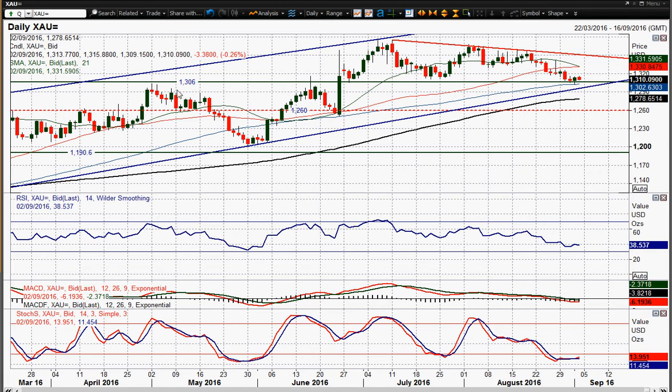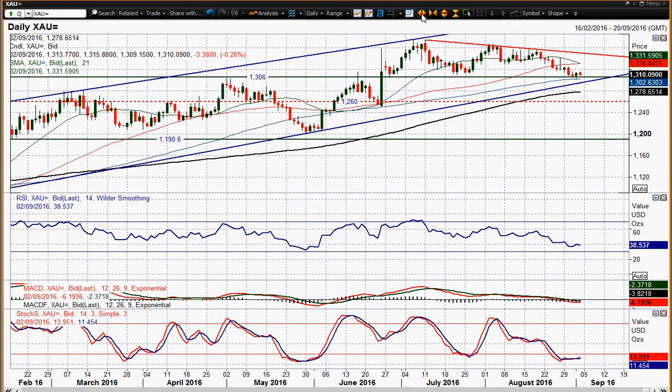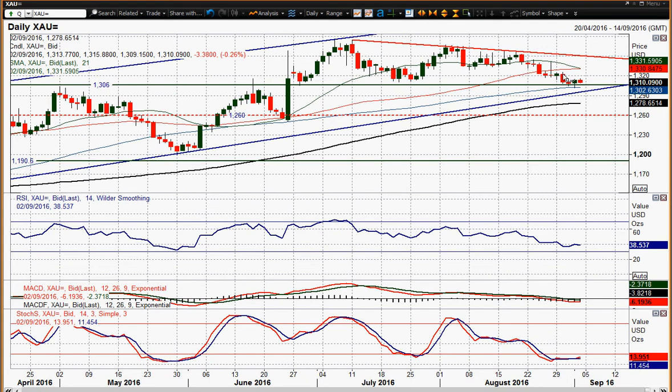Gold is holding on to this level I've been talking about — 1306, this old breakout level. It hit a low yesterday of 1301.90 and rallied, and that rally came on the back of dollar weakness from the ISM data. We're holding on to 1306 and also holding on to the uptrend, which comes in around 1295, and momentum indicators are slightly settling.